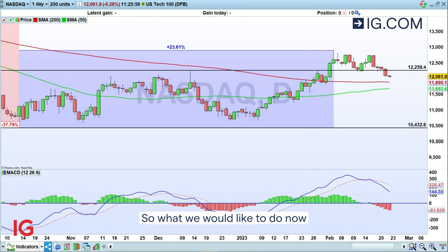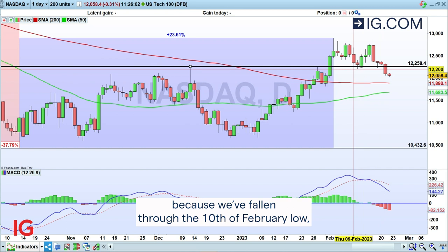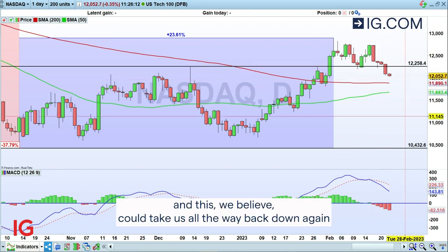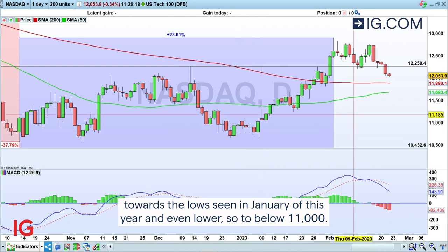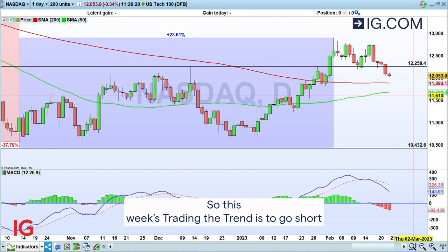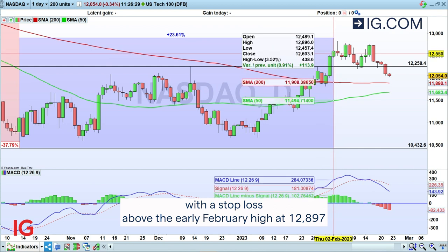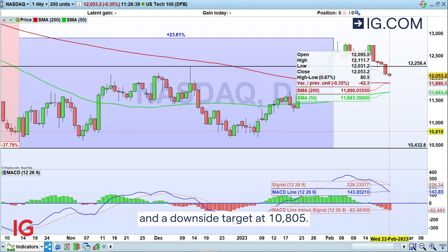So what we would like to do now is to go short the NASDAQ 100, because we've fallen through the 10th of February low and we are in the process of forming a top. We believe this could take us all the way back down towards the lows seen in January of this year and even lower — to below 11,000. This week's Trading the Trend is to go short the NASDAQ 100 at 12,055, with a stop loss above the early February high at 12,897, and a downside target at 10,805.